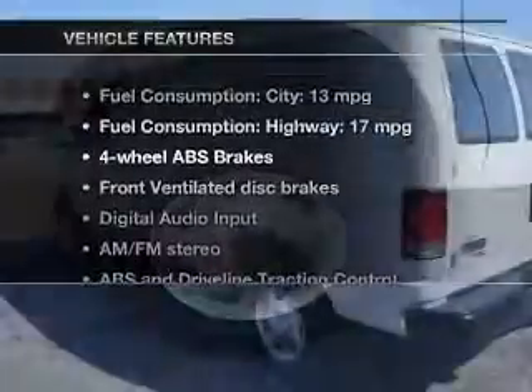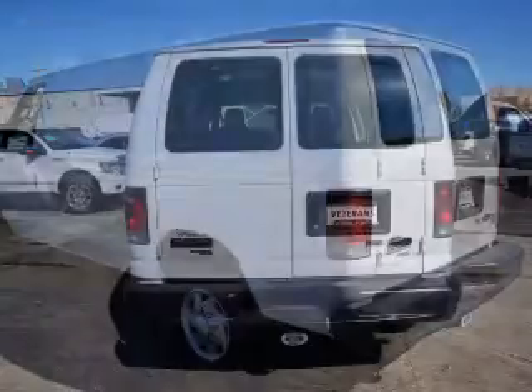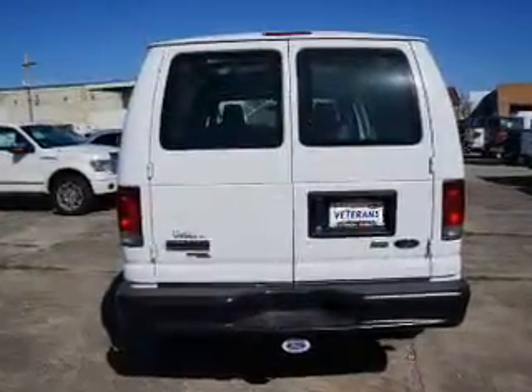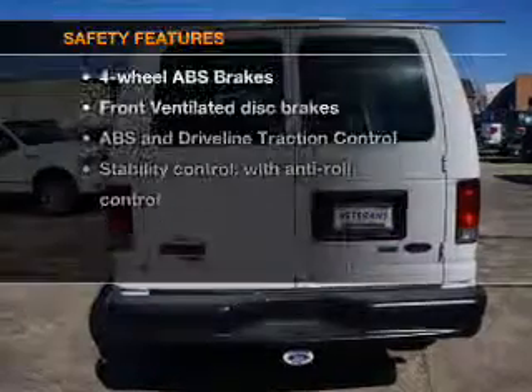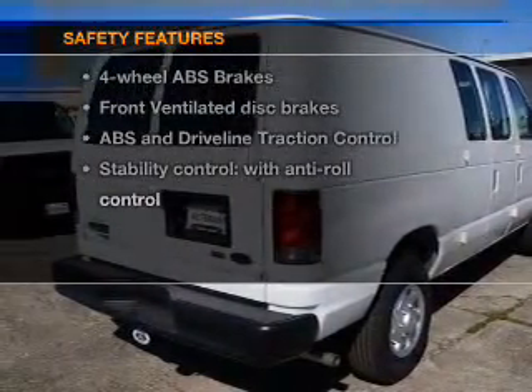Plus enjoy these notable features that are included in this vehicle: an AM-FM stereo, power steering, an adjustable tilt steering wheel, and air conditioning. If safety is a high priority, rest assured knowing that these top safety components are included.